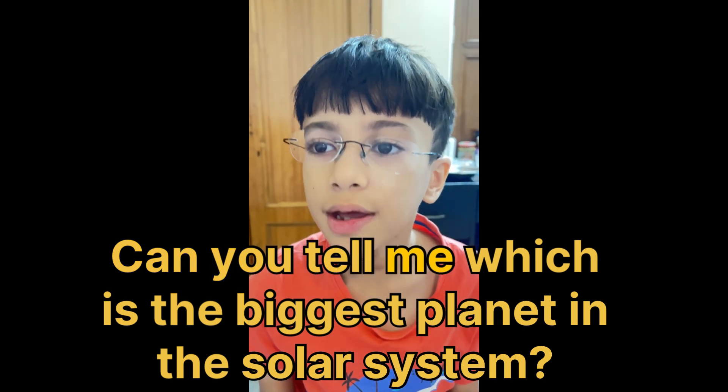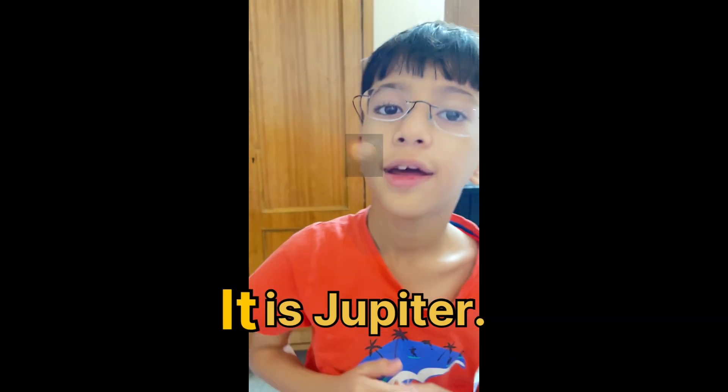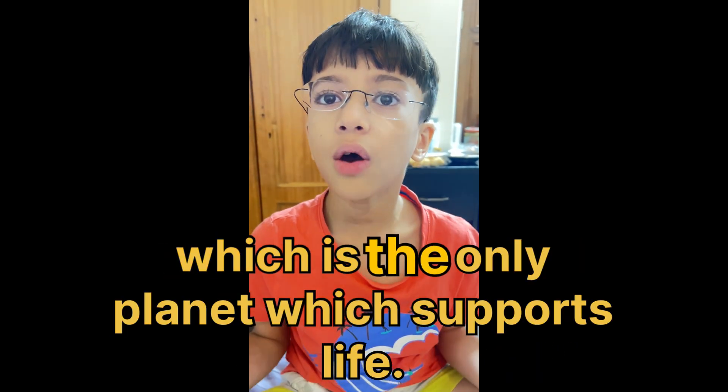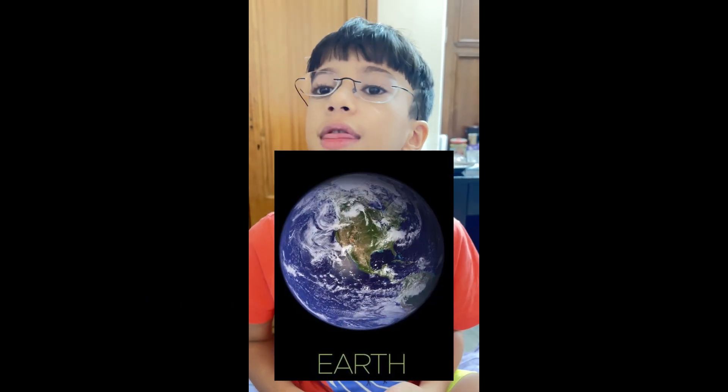Can you tell me which is the biggest planet in the solar system? It is Jupiter. Which is the only planet which supports life? It is Earth.